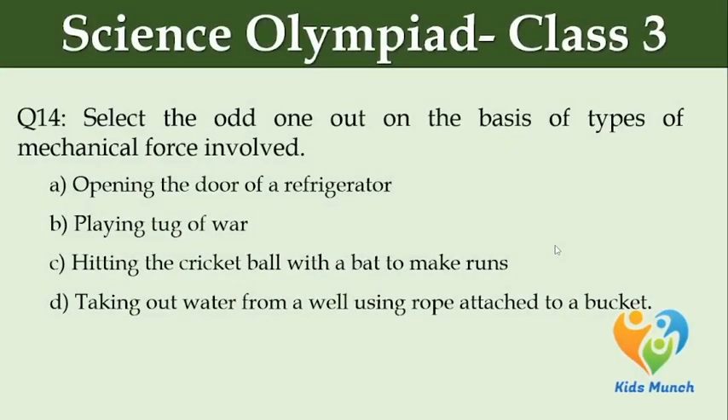Select the odd one out on the basis of types of mechanical force involved. Option A: opening the door of a refrigerator. Option B: playing tug-of-war. Option C: hitting the cricket ball with a bat to make runs. Option D: taking out water from a well using a rope attached to a bucket.